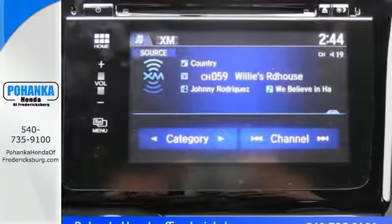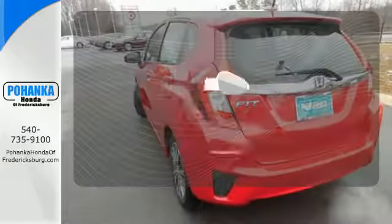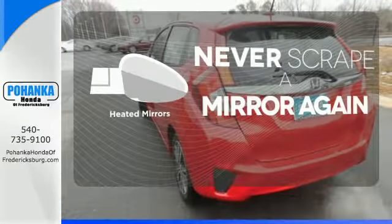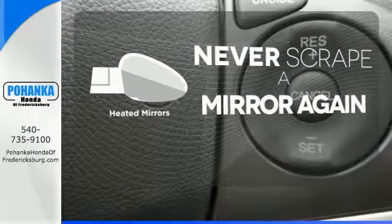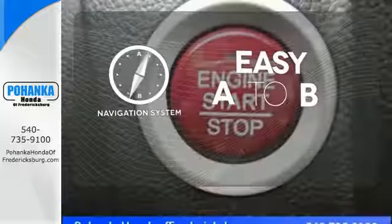Add to that its standard Bluetooth connectivity and a rear-view camera, and you're set to take on whatever the road has in store. Heated mirrors mean never worrying about ice obstructing your view. Feel confident getting from point A to point B with the navigation system.